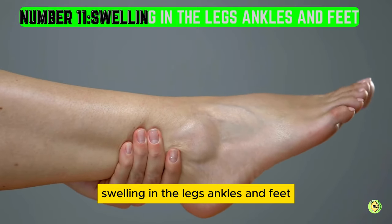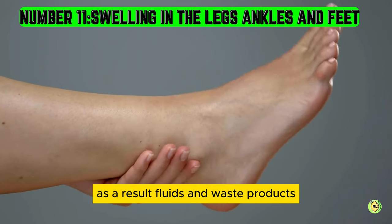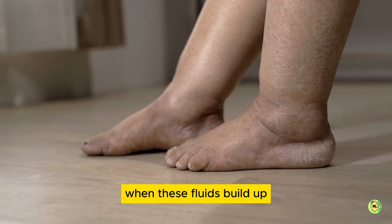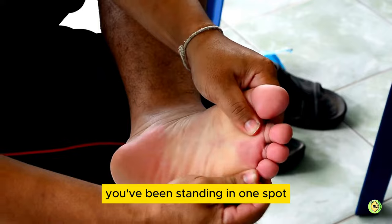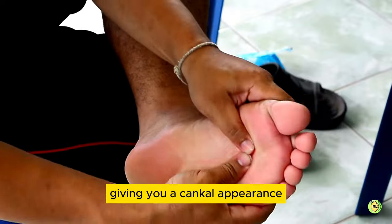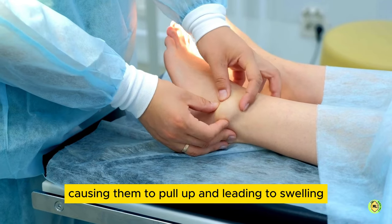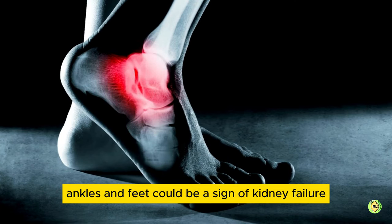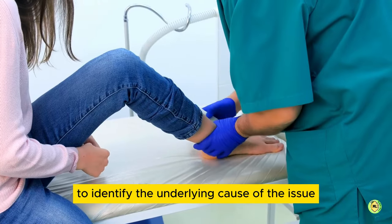Number 11: swelling in the legs, ankles, and feet. When the kidneys are not working properly, they cannot filter the blood effectively. As a result, fluids and waste products that should have been filtered out end up building up in the body. When these fluids build up, they can cause swelling in the legs, ankles, and feet. This swelling is similar to when you've been standing in one spot for too long and the fluids in your legs start to pool, giving you a cankle appearance. When kidneys fail, they cannot pump the fluids out of the legs, causing them to pool up and leading to swelling. Swelling in the legs, ankles, and feet could be a sign of kidney failure, but it is not a definitive diagnosis. It is important to visit a doctor to identify the underlying cause of the issue.